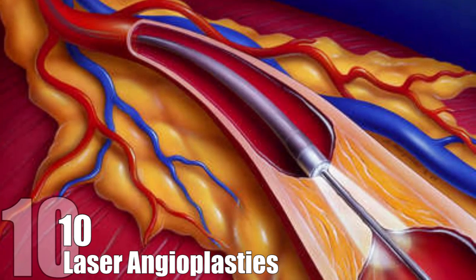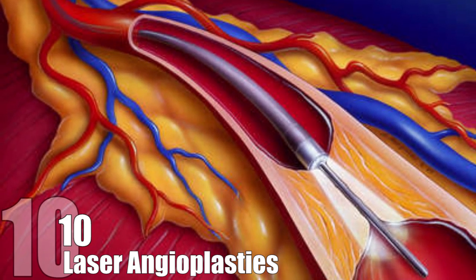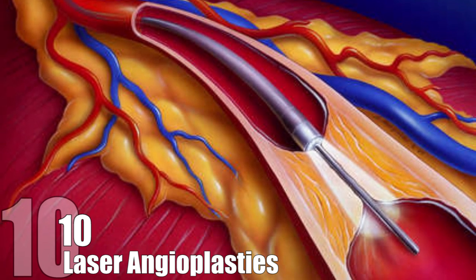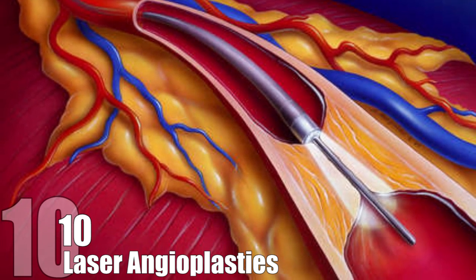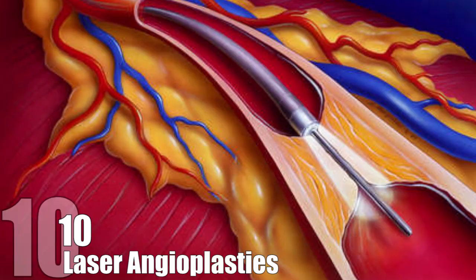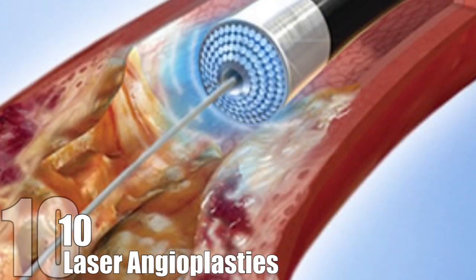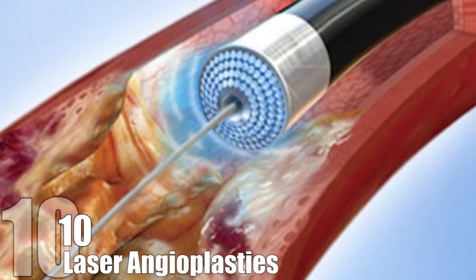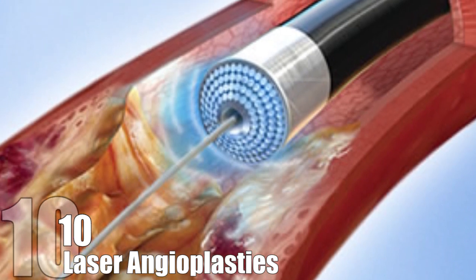The laser angioplasty, on the other hand, threads a small cable into the artery and emits a cool laser that breaks down the plaque. This method is safer, with an 85% success rate, less painful, less risky, and does not require surgery. The laser itself uses ultraviolet light and is 65 degrees Celsius, which is enough to unblock the artery without damaging the human tissue.